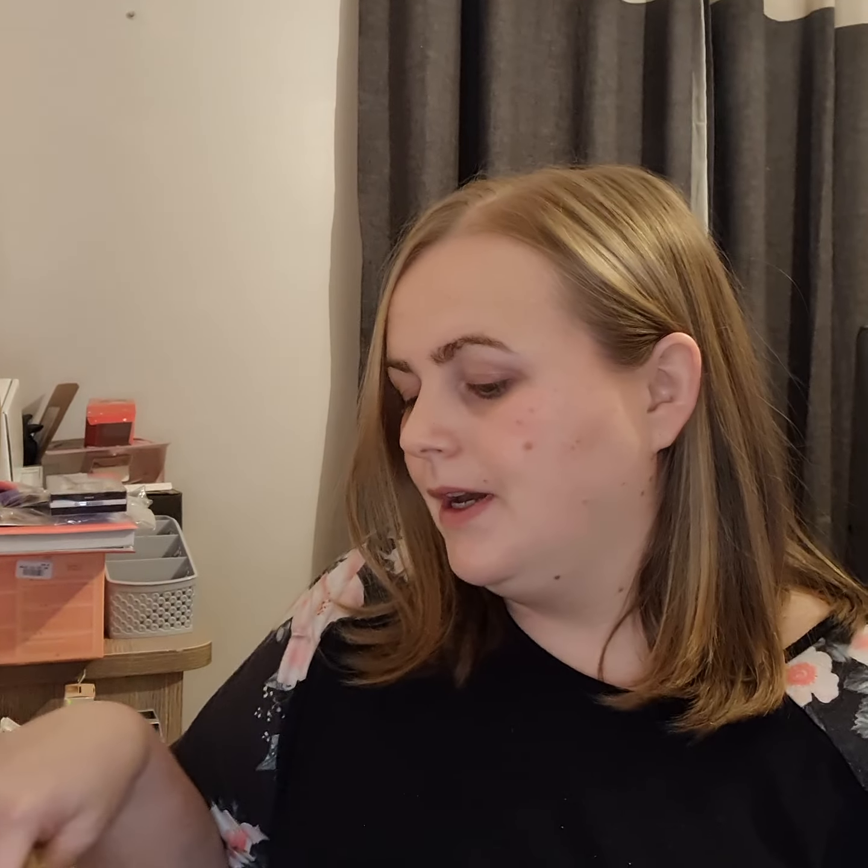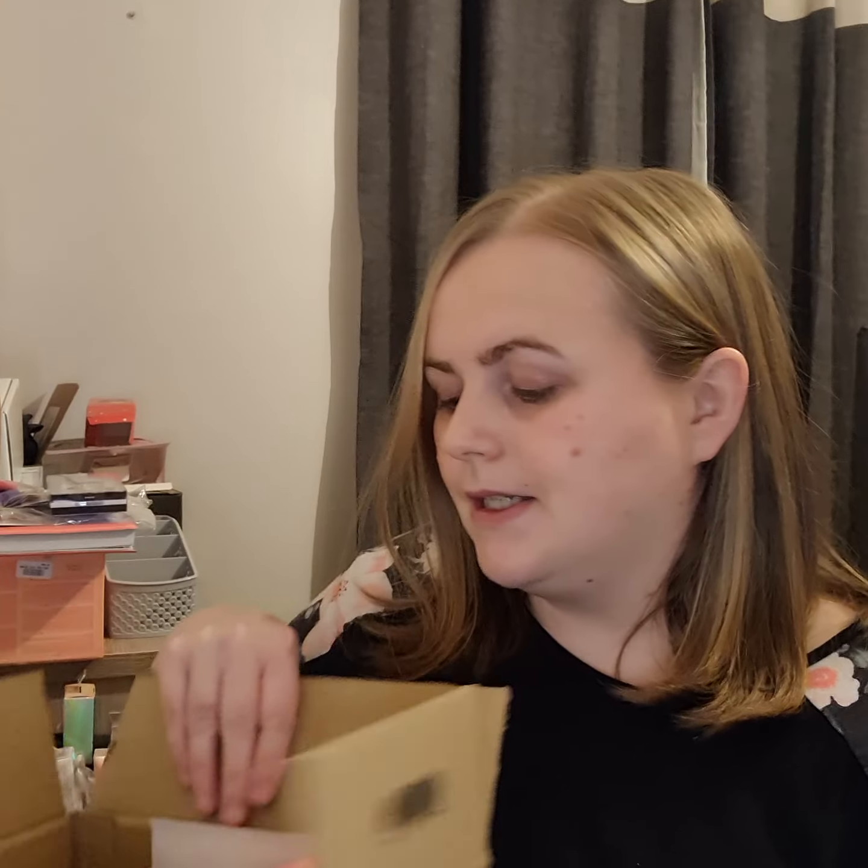Hi guys and welcome back to my channel. I just wanted to do a little video because I received a really cool package yesterday. I entered a competition on Beauty Box by Tami on Instagram, and all I had to do was tag a few friends and I think I shared my post to my Instagram story. And I got a box full of goodies.